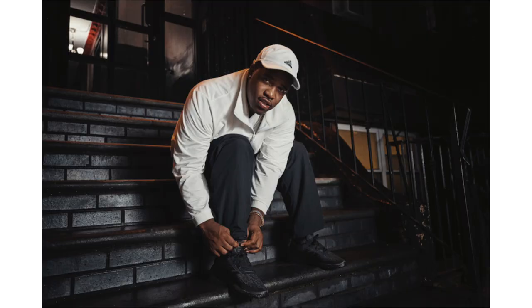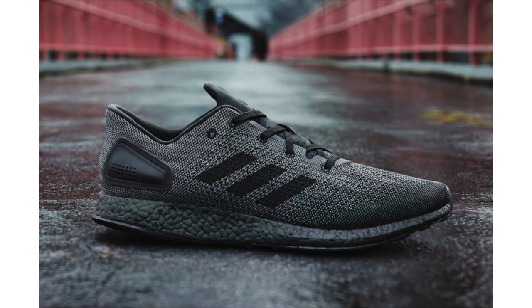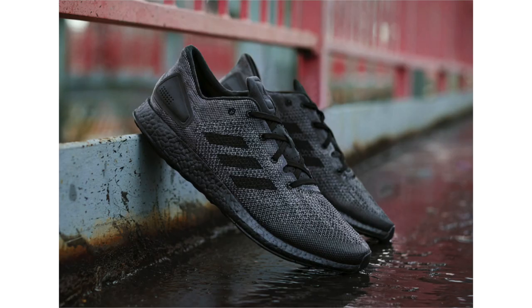Adidas Originals and ASAP Ferg officially unveiled the Adidas Pure Boost DPR Triple Black. As the nickname suggests, this pair features black throughout, including the Boost midsole and outsole. It drops on December 1st with a retail price of $150.